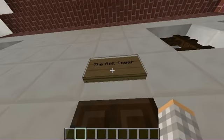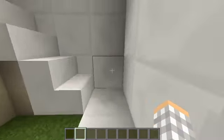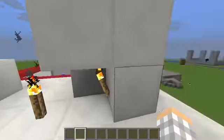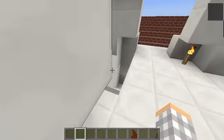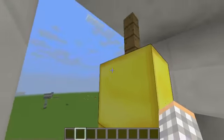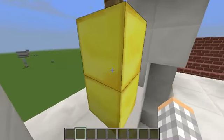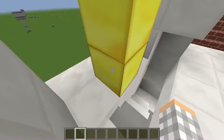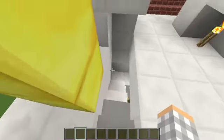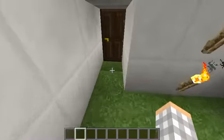Right here is the bell tower. This is where the priests would come to ring the bell, and this would call the Native Americans to either wake up, breakfast, praying, working, lunch, or dinner. At certain times of the day they would ring it and the Native Americans would come to the mission.